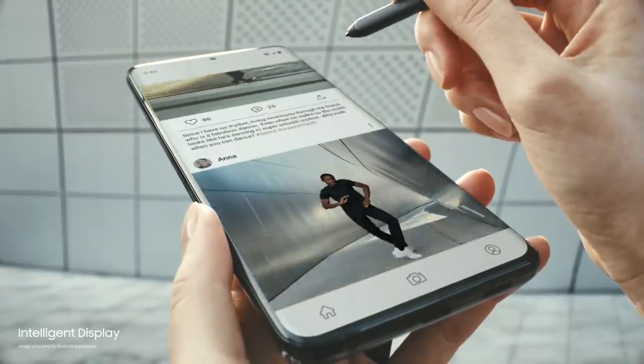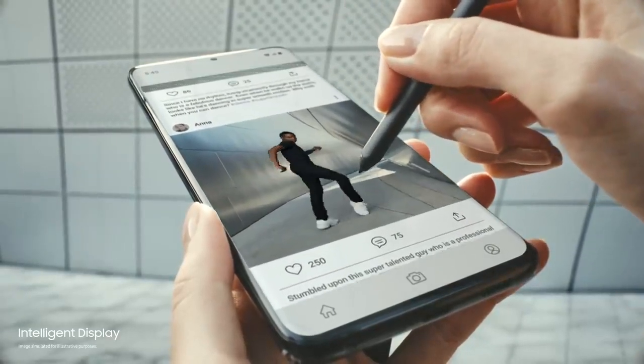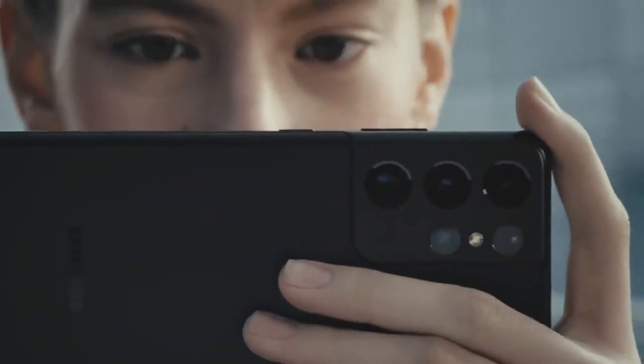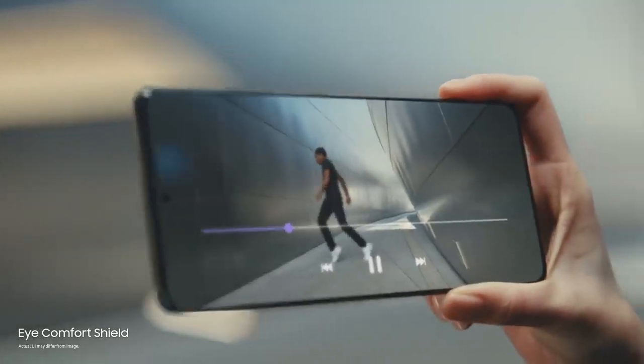Our smoothest display ever is also the most intelligent on a smartphone. 120Hz refresh rate optimizes to what you're watching, while Eye Comfort Shield intelligently adjusts blue light for you.